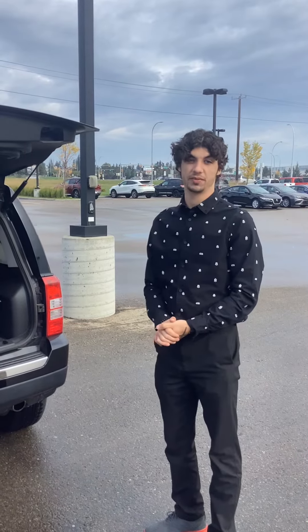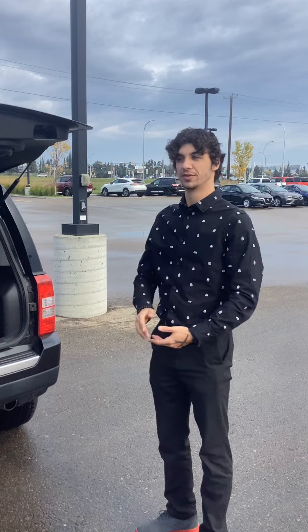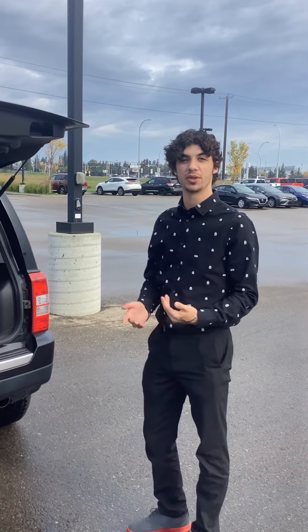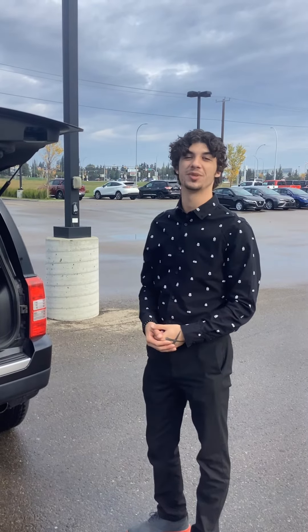If you have any questions about this model or any others, I'd love to help out, Martin. You can reach us at 587-497-0576, and we're located at 13855 Manning Drive. I hope to hear from you soon.